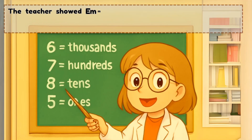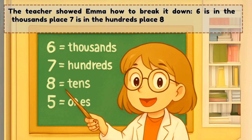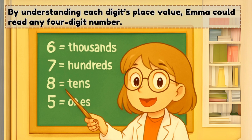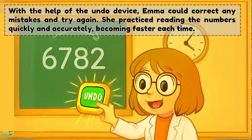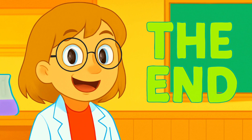The teacher showed Emma how to break it down. By understanding each digit's value, Emma could read any four-digit number. With the help of the undo device, Emma could correct any mistakes and try again. She practiced reading the numbers quickly and accurately, becoming faster each time. Emma's journey through numbers and science was exciting, showing that once you start learning, the possibilities echo throughout everything you do.